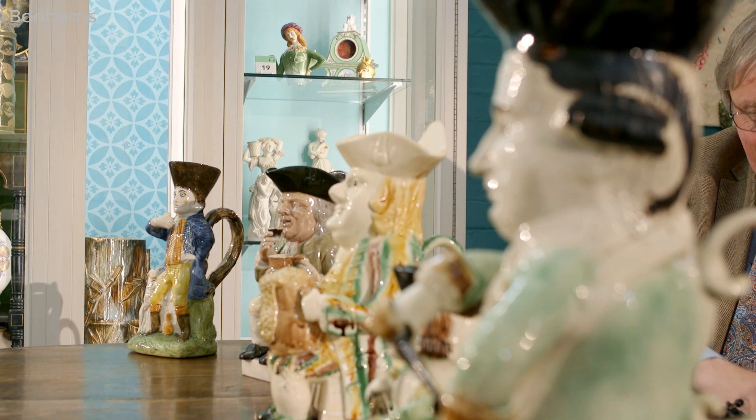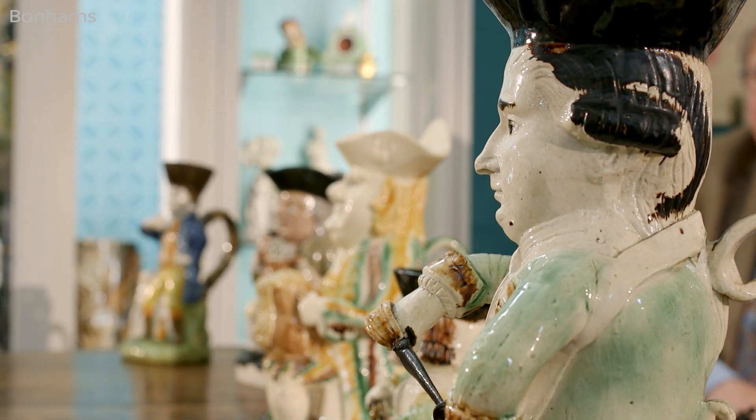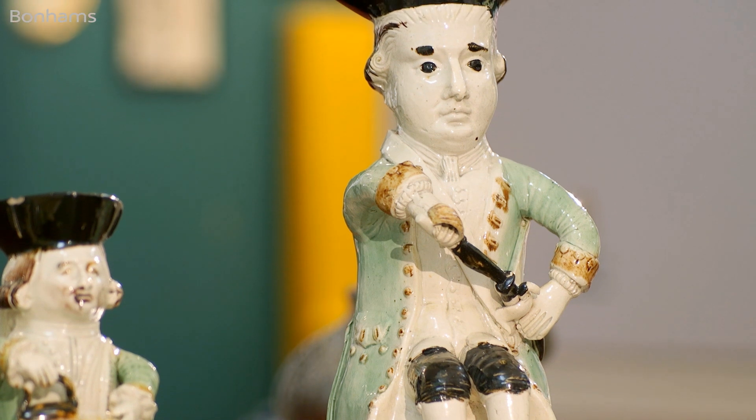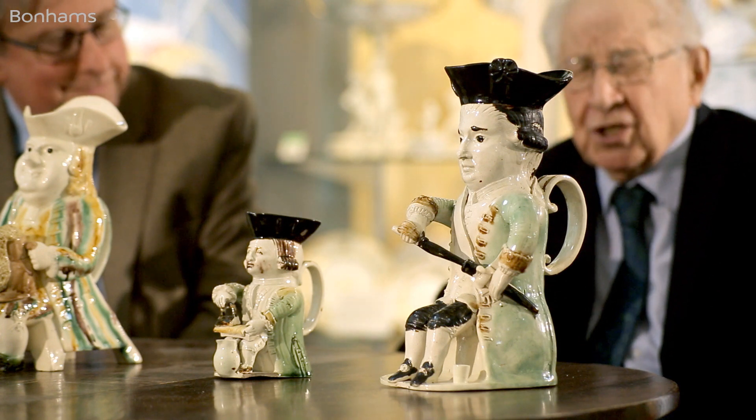Do we know who made him? He was made by Jacob Marsh of Burslem in Stoke, and that is a known character piece. He's wonderful, and he's got his sword ready to pull it out. He looks absolutely ferocious and wonderful.